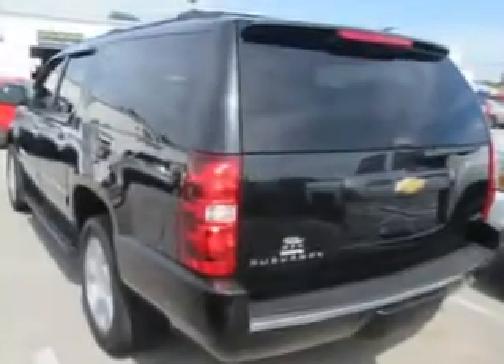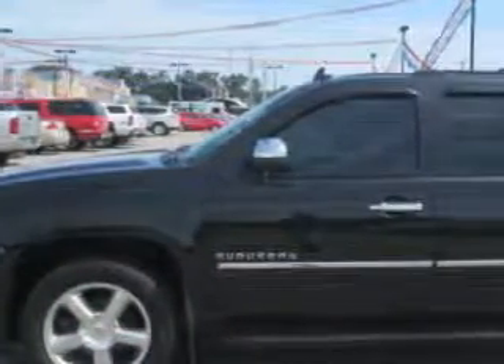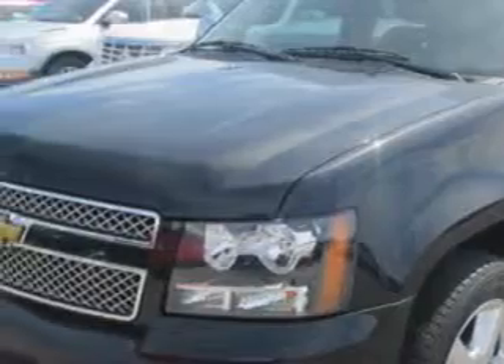Enjoy an impressive 21 miles to the gallon on this family SUV, with features like remote power door locks, automatic climate control, steering wheel phone control, tow hooks, leather-wrapped steering wheel, leather upholstery, dual climate control, and power moonroof.